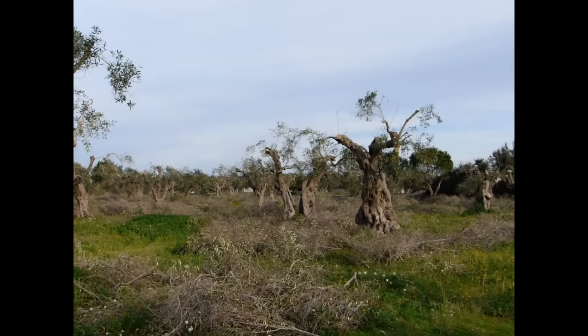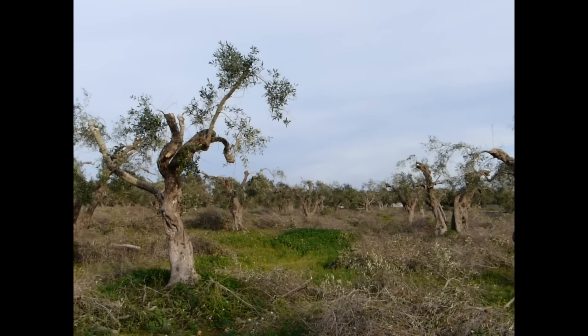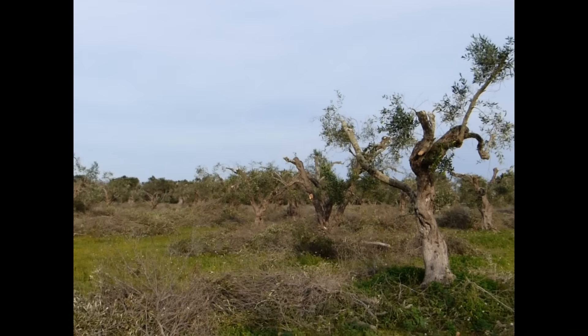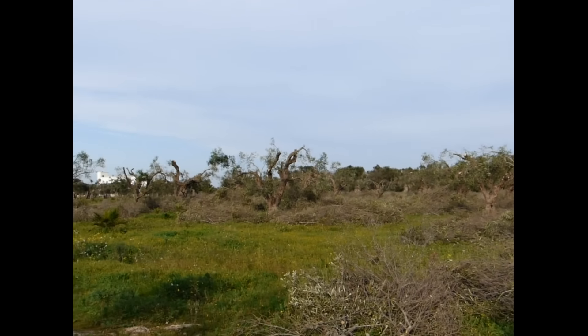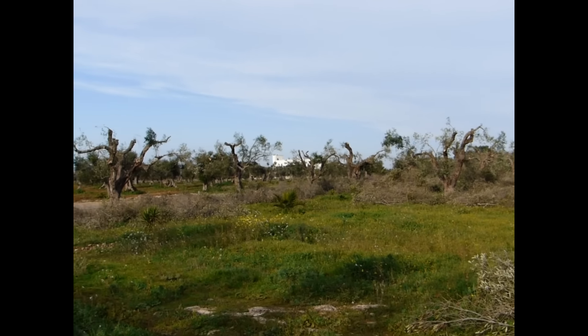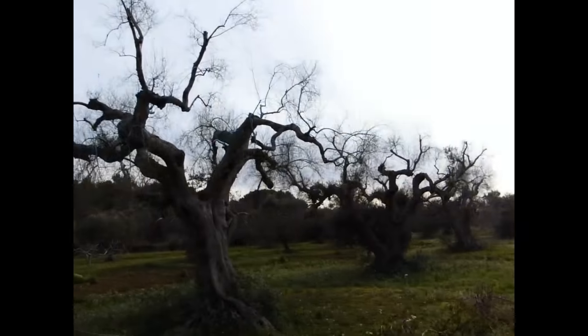Today, our land is a global scientific laboratory, with scientists concentrating intensely in the hope of disarming the bacteria. Because by now, everyone knows that the principal factor of the disease, called Codero, or in English Olive Quick Decline Syndrome, is a bacteria named Xylella fastidiosa.